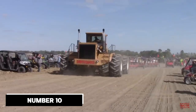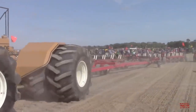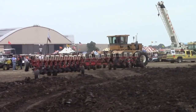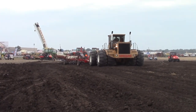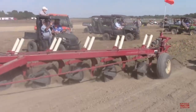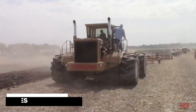Number 10: Kicking off our list is the Wright 750 Earthquake — a true powerhouse in farming. Imagine an engine that boasts a remarkable 850 horsepower. That's like having 850 horses working together with a 12-volt 92 Detroit diesel engine, which is like the heart of the tractor.